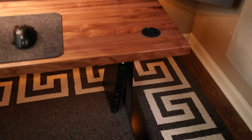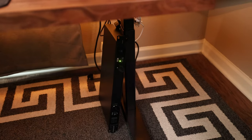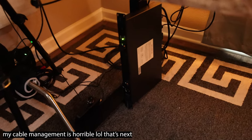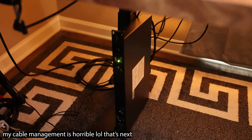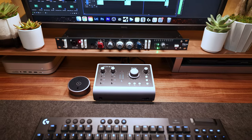Everything is plugged in and powered by a pair of Furman PL8C power conditioners I have on the floor to help clean the dirty power, which might otherwise lead to hums or feedback issues. At some point I plan to get a rack-mount interface, and when that happens I'll add a rack space to the top of my desk to replace the shelf and finally get these power conditioners off the floor.